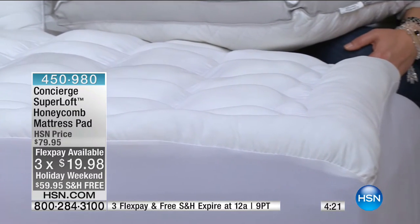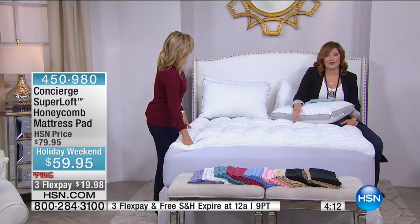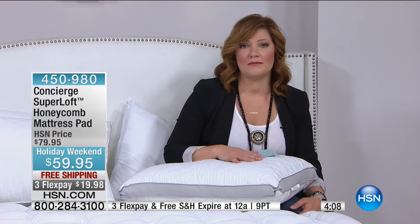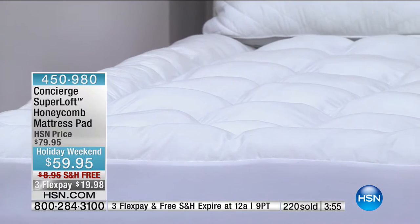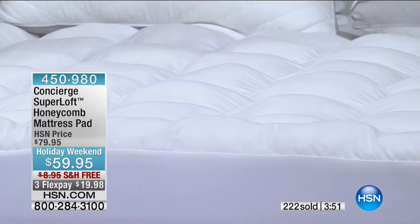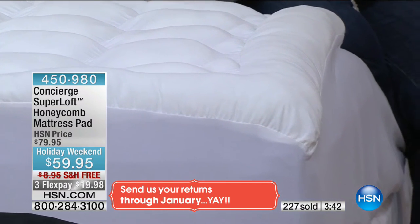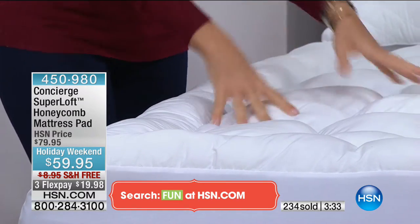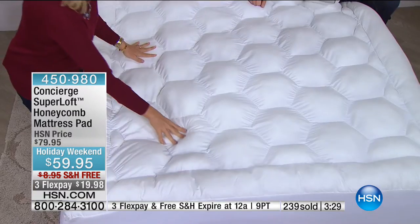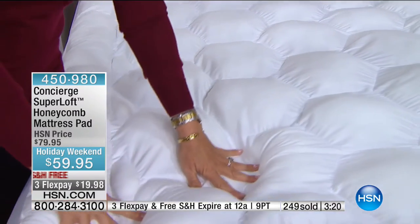The two-pack of pillows with protectors was $29.95 on two flexible payments — you sleep on it, and you normally have a 30-day money-back guarantee. But if you're thinking of giving this as a gift for Christmas or Hanukkah, our holiday extended returns are already in play — all the way until January 31st, 2017. With Super Loft you can visibly tell the difference: hand-stuffed individual honeycombs of loft — like little pillows underneath every part of your body — they don't shift, they don't bunch when laundered, and you get a one-year warranty.